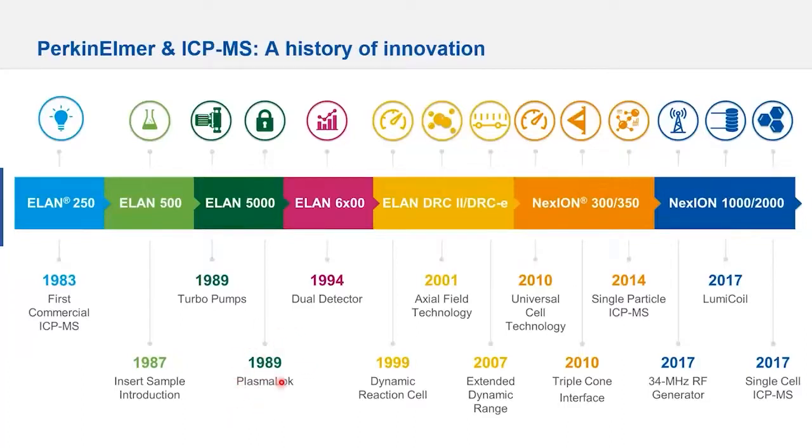Back in 1989, PerkinElmer innovated the first plasma lock technology. It's a patented technology where the plasma is grounded, so you minimize the arcing between the plasma and the interface and the mass spectrometer, therefore allowing you to see clean spectra and lower detection limits.